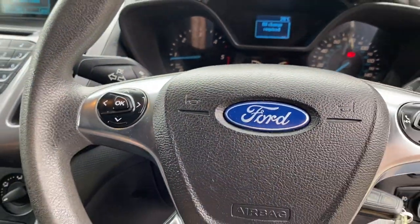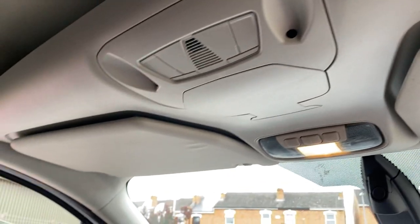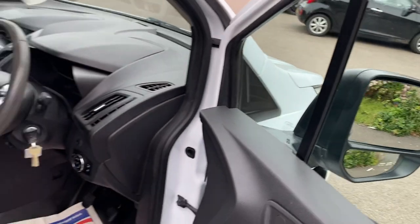Your steering wheel is height and rake adjustable, as is your seat. Above your head you have a shelf that you can fit bits and pieces into as well. And I think that's about it.